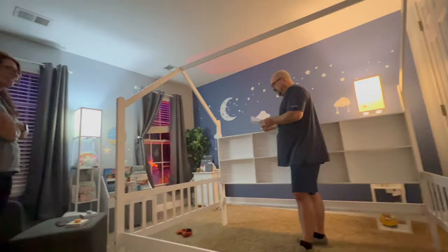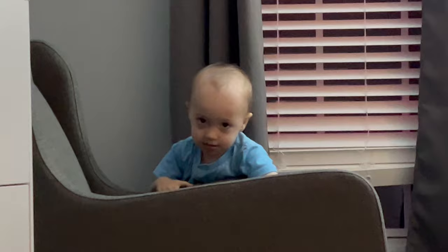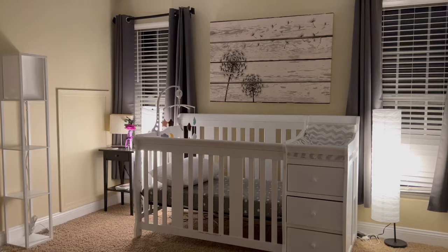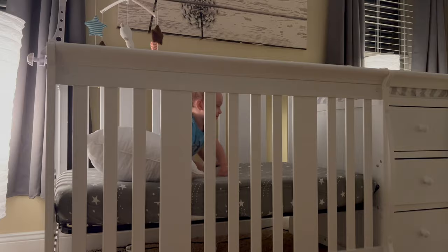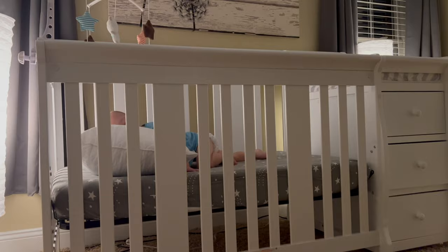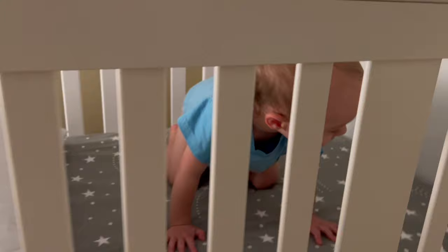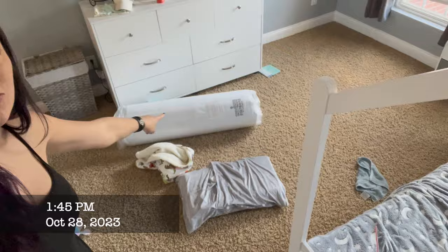Thanks, Dad. This is a cute little bed — it's amazing! Asher, are you excited? This is your new bed — it's all for you, baby! She had to tell him Asher's getting a new bed. He's probably a little confused — like, why does my stuff get moved around?